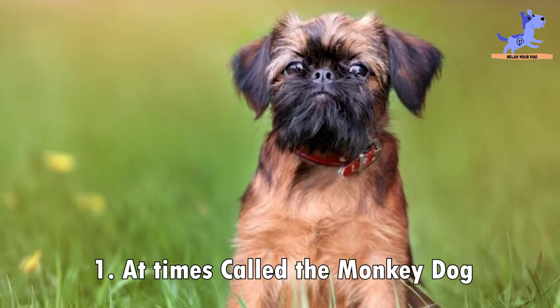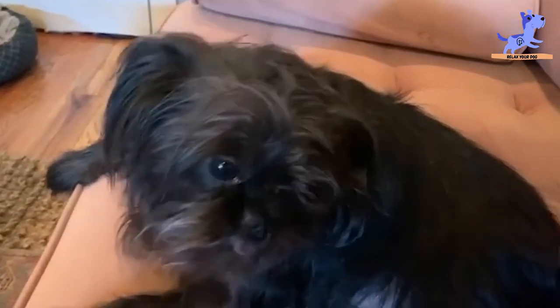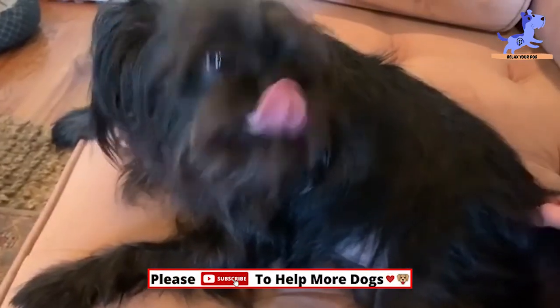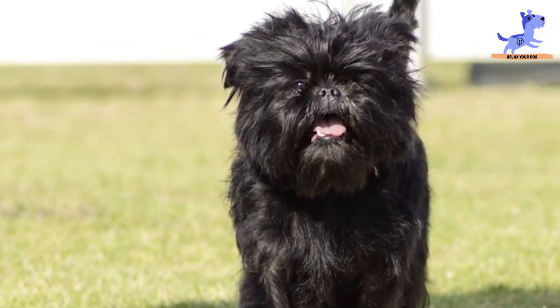The first fact is that the Affenpinscher is also called the monkey dog. Sometimes the Affenpinscher is called the monkey dog because of its face, which looks rather similar to a monkey to a lot of people. In fact, it should be mentioned that 'Affen' means ape in German.